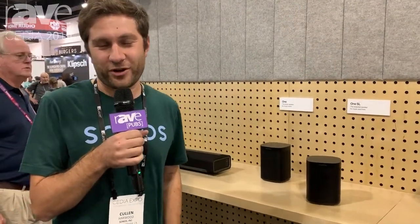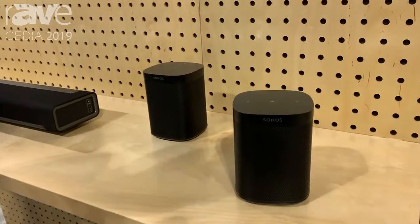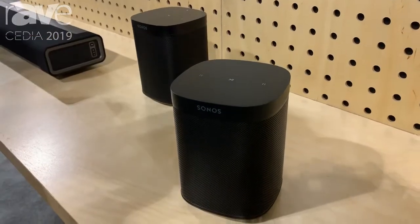Hi, my name is Cullen Harwood. I'm the Product Marketing Manager on Architectural at Sonos. We have three products that we have launched here at CEDIA, starting out with the Sonos 1SL.